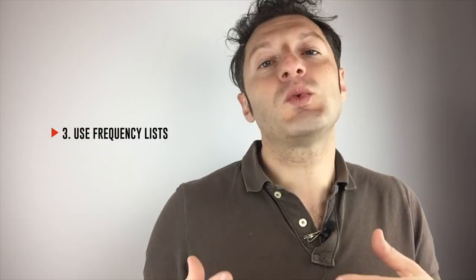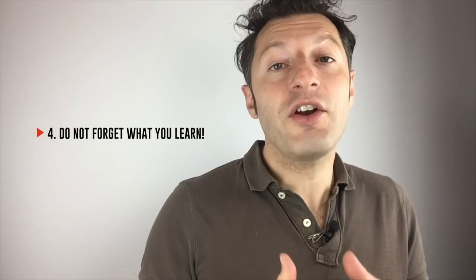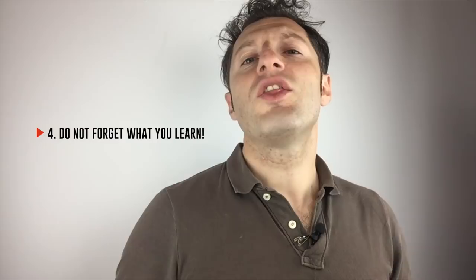Once you have chosen the right words, another challenge is not forgetting them. For that, nothing is more effective than SRS, which stands for Spaced Repetition System. In a nutshell, it's a very efficient method which prompts you to review a word just before you would forget it. This way, it optimizes your memorization by keeping what you learn always fresh in your mind — it's perfect for long-term memorization. The word first enters your passive vocabulary, and then, after lots of repetition, it slowly becomes an active word to you. Of course, the best way to activate a word is to force yourself to use it in your speech.